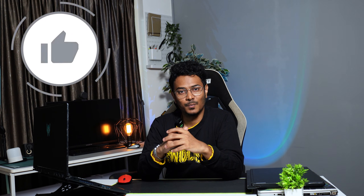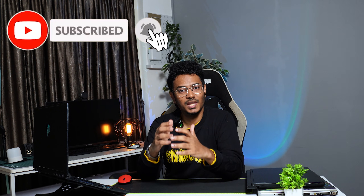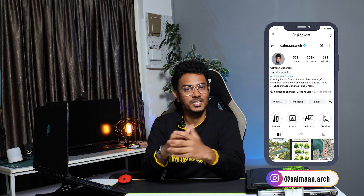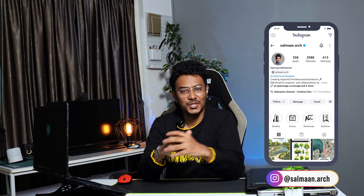I hope you found this video helpful. If you did, please hit the like button and share it with your friends. Make sure to subscribe and hit the bell icon to keep up with the latest updates. You can follow me on Instagram — the handle is on screen. I'll see you in the next one.